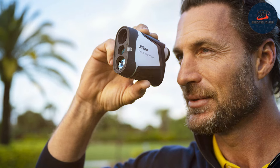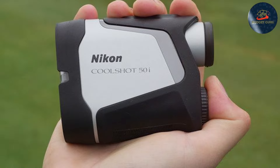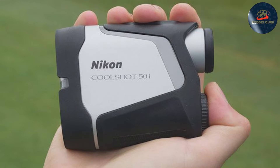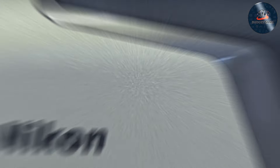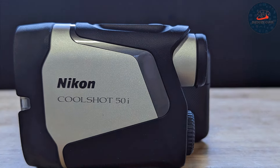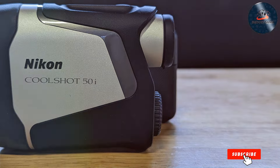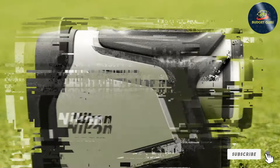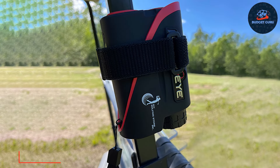In terms of features, the Cool Shot 50i includes slope-adjusted distance measurements to account for the incline or decline of the terrain. The Hyper Read technology provides quick and stable measurements, while the first target priority mode ensures you lock onto the flagstick even with background objects. The Nikon Cool Shot 50i is a premium choice for golfers looking for a reliable and accurate rangefinder that offers excellent value for money.